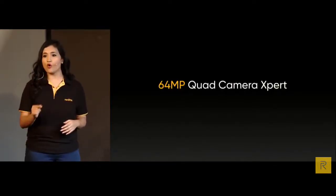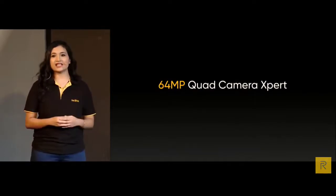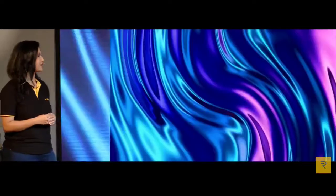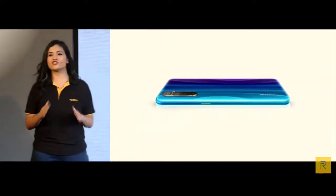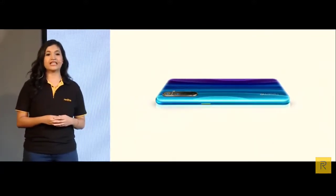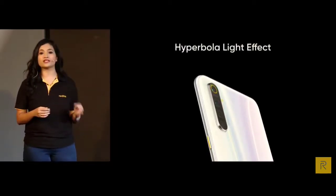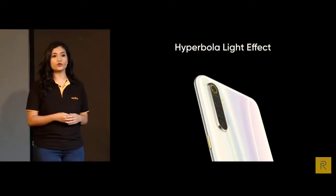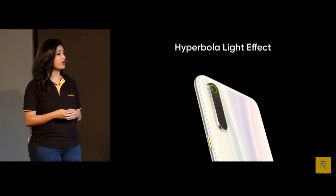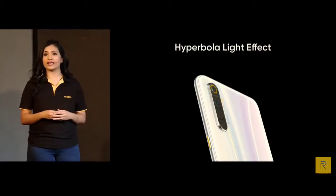The XT will be the one and only photography expert in this segment. The Realme XT is the first phone from Realme that uses a new ID design incorporating hyperbola lines. The hyperbola is widely used in architecture and astronomy, and visually it conveys a better sense of space and is more eye-catching.